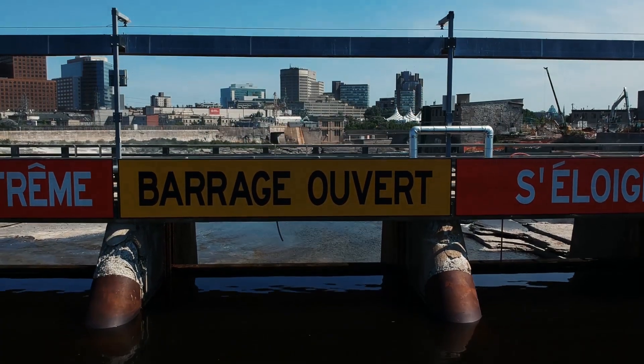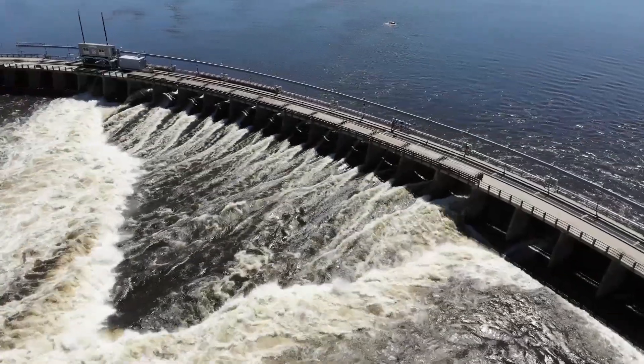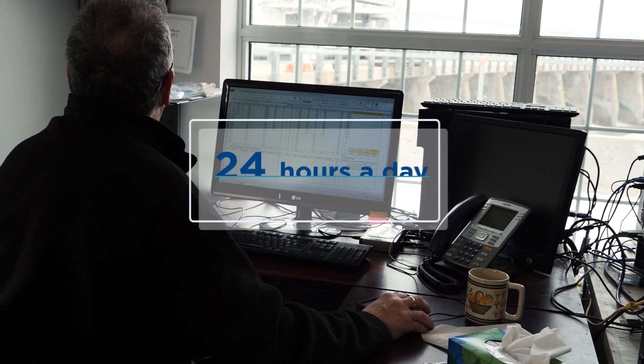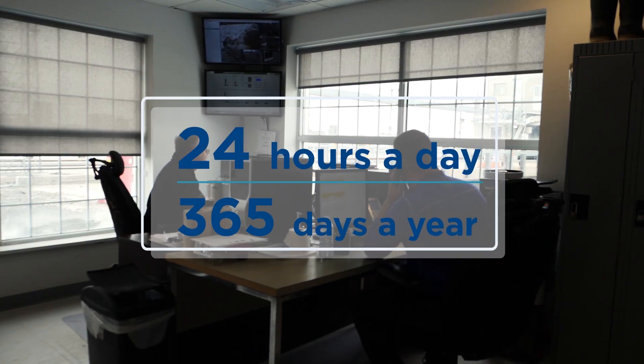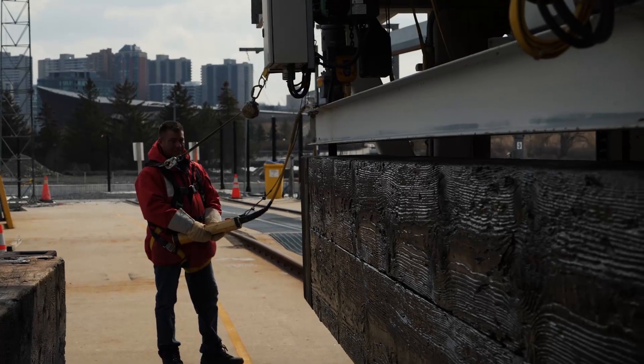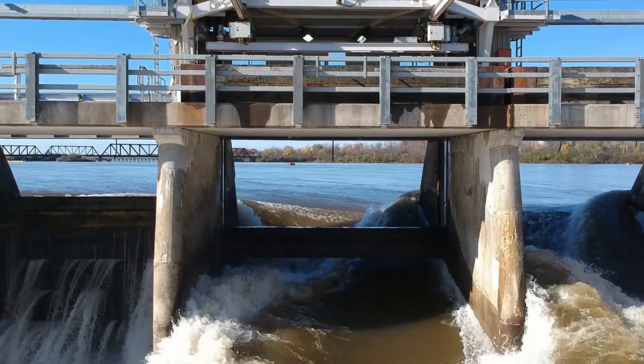One interesting component of the Chaudière Falls facility is the Ring Dam, which went into service in 1910. Monitored 24 hours a day, 365 days a year, operators of the Ring Dam hoist logs in and out of the river to regulate the water level and flow that come from the next dam upstream.